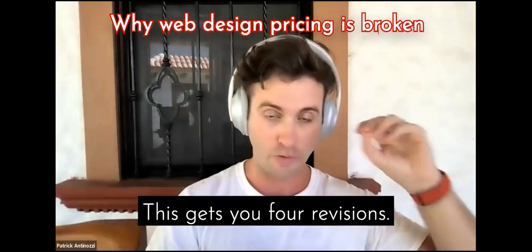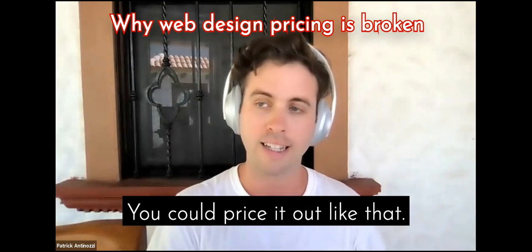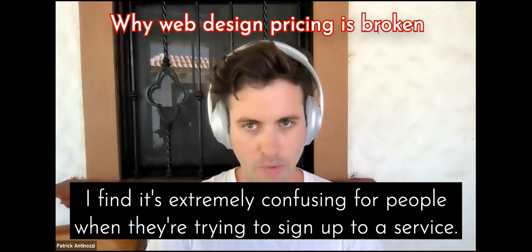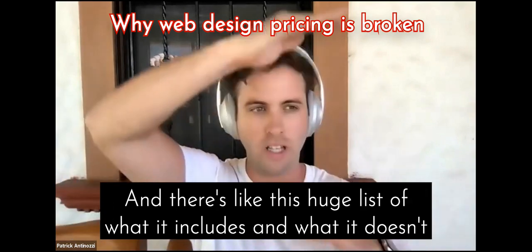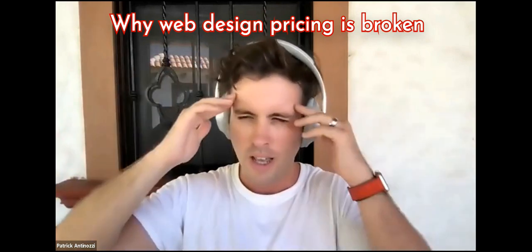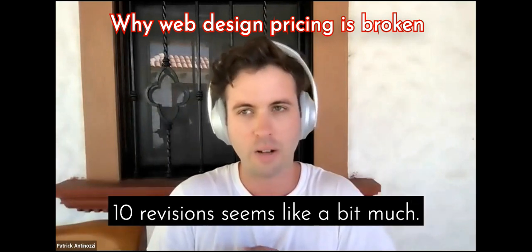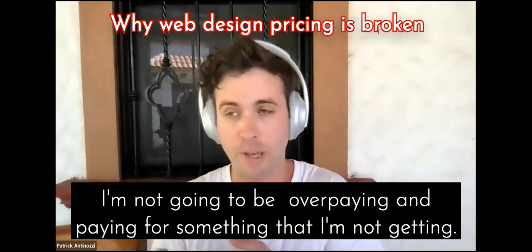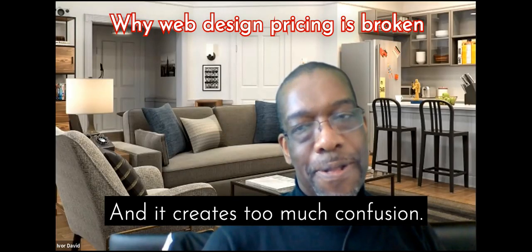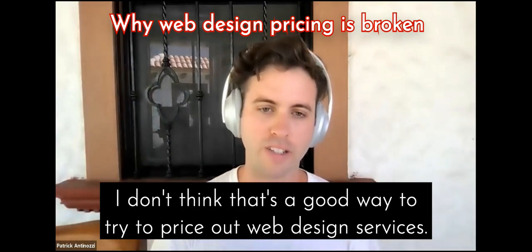Some designers are very clear: this gets you four revisions, this gets you 10, this gets you 20. You could price it out like that. I've chosen not to do that. I find it's extremely confusing for people when they're trying to sign up to a service and there's a huge list of what it includes and what it doesn't include, and there are three options. They have to worry about whether four revisions is enough, or if 10 is too much and they're overpaying. It creates too much confusion and they can't decide, so they just leave. I don't think that's a good way to price out web design services.